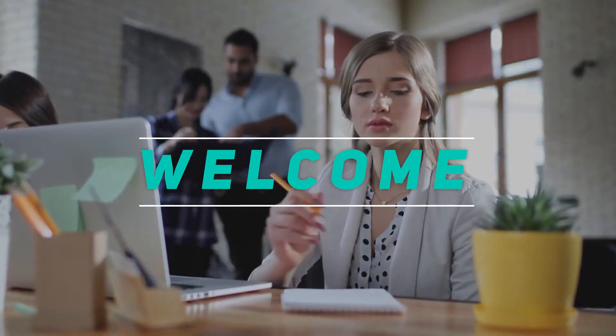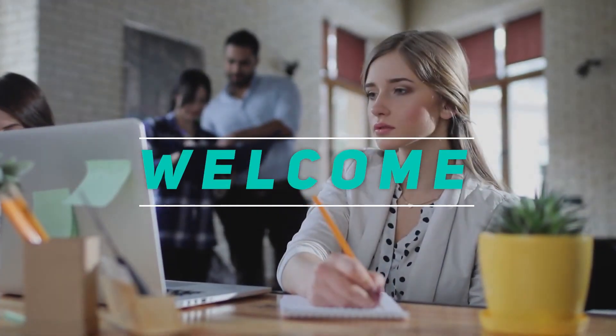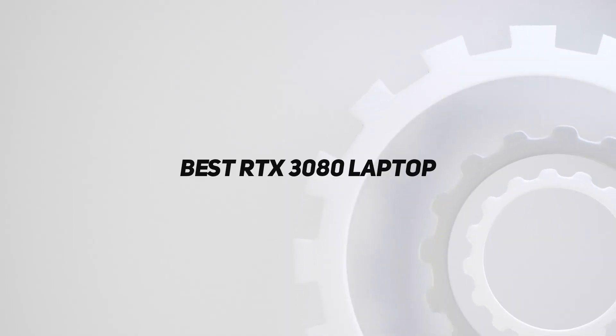Hey, welcome back to my channel. In this video, I'm gonna talk about the top 5 best RTX 3080 laptops.